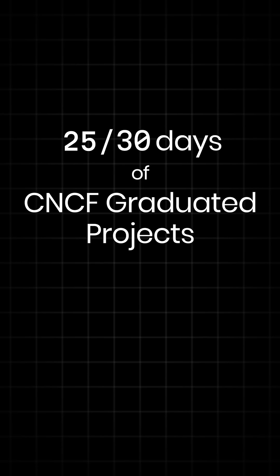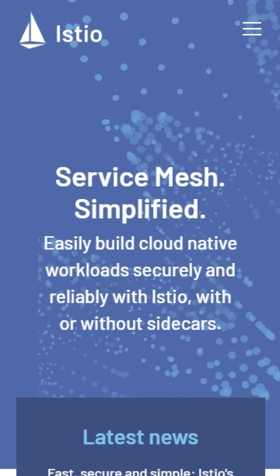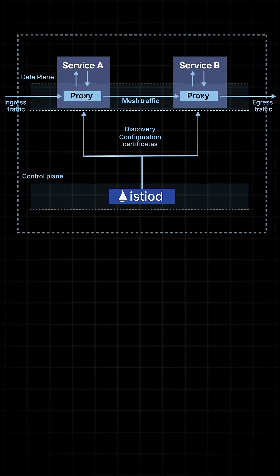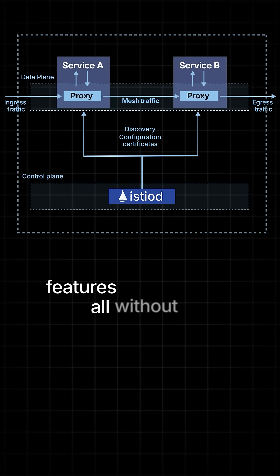Welcome back, Cloud Natives. It's day 25 of our 30 days of CNCF graduated projects, and today we are exploring Istio. Istio is a CNCF graduated project that provides a powerful service mesh for Cloud Native applications. It creates an abstraction layer over your microservices network, offering advanced traffic management, security, and observability features, all without requiring any code changes to your applications.